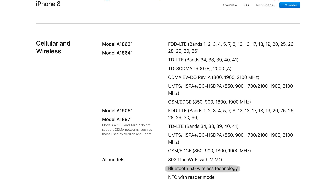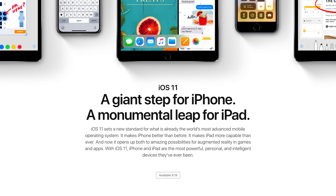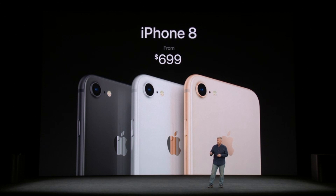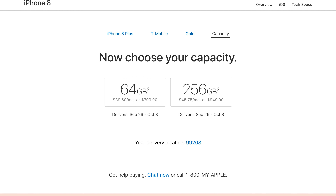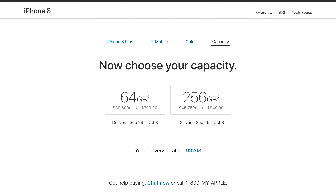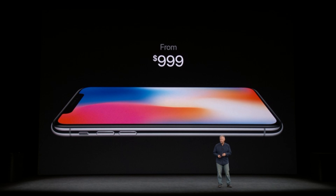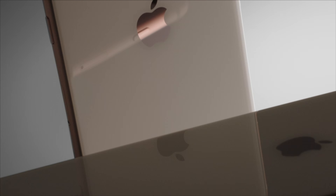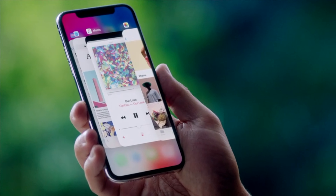Finally, iPhone 8 ships with iOS 11, Apple's next-generation mobile operating system that will be available to the public as a free download. Pricing is $699 for the base iPhone 8 and $799 for the 8 Plus. You can upgrade to 256 GB of storage on either device for an extra $150. The iPhone X will start at $999 and won't be available for order until late October, so now's the time to decide whether you want to pre-order the 8 today or wait for Apple's OLED flagship.